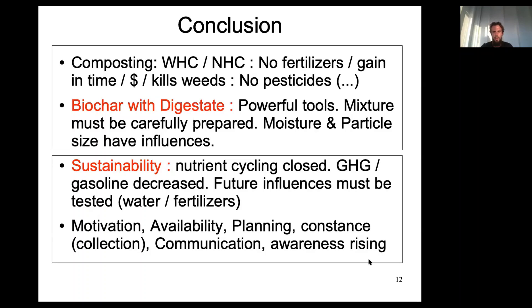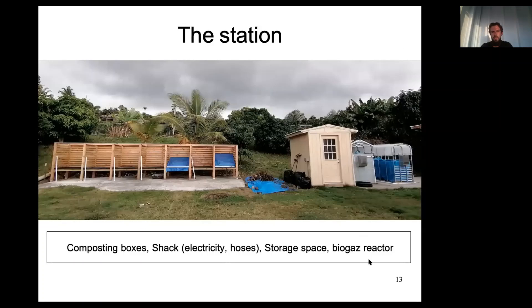Especially with climate change: it is said that by the end of this century, about 80% of the population will have to move away from coastal areas. We can take the example of the Kona airport, which is directly at the coast. Some things will have to be done, and somehow this is directly linked to composting. As a final slide, here is the composting station we built together — on the left is the box composting station with blue tarps covering the composting piles in process. On the right is the biogas reactor in blue. There are two at the moment but there will be three in a couple of months.